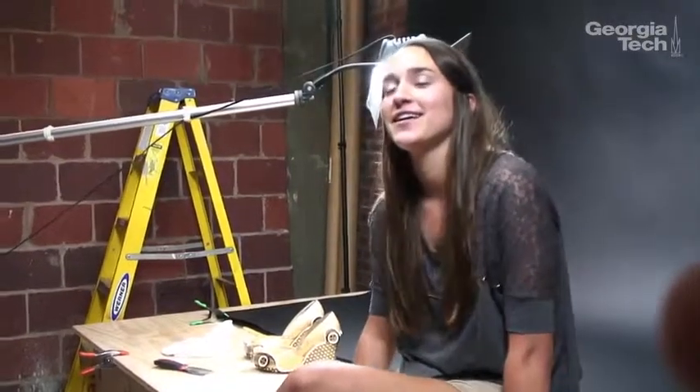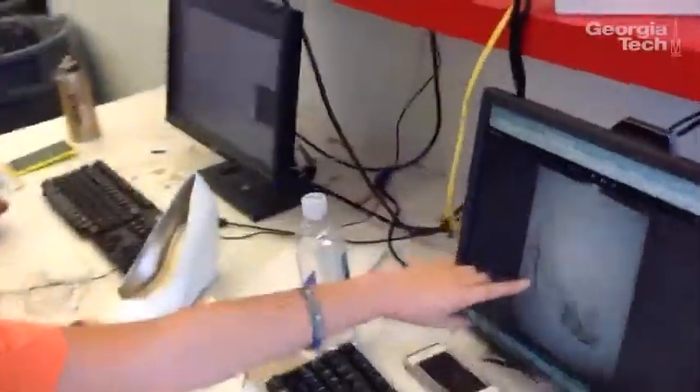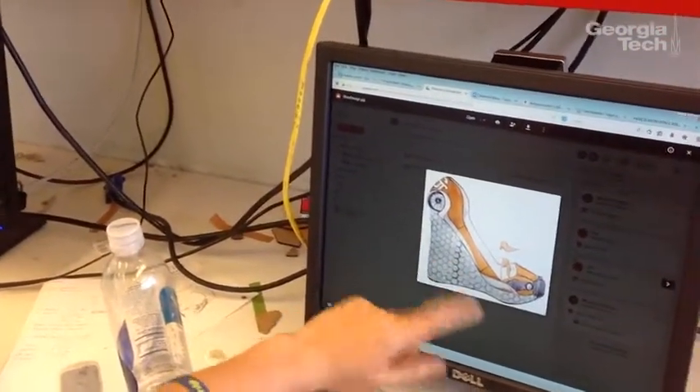I'm Julia Brooks. I'm an industrial design major, second year, from Fayetteville, Georgia. There are so many opportunities and internships, but a lot of times I feel like since I'm a second year, I'm not qualified yet for a lot of them. But then I saw this and I was so excited.